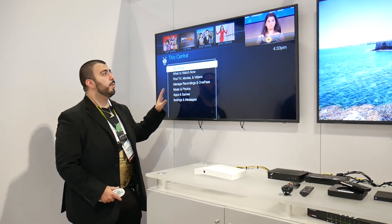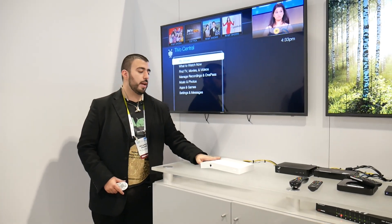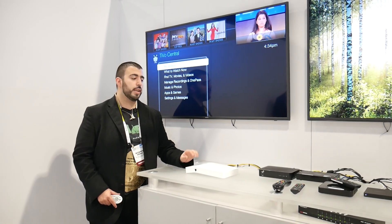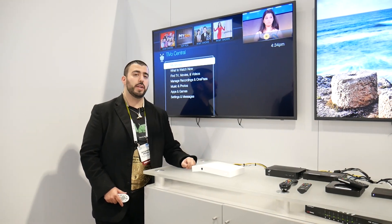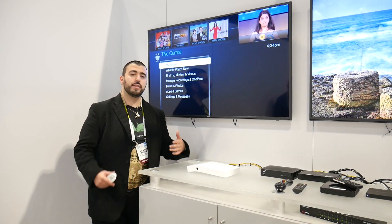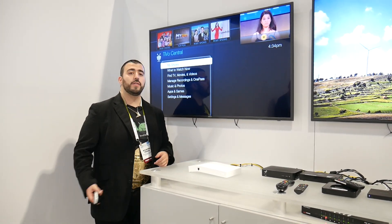The TiVo Bolt is going to be the big thing right now, coming in at $299 for 500 gigabytes of storage and $399 for the one terabyte. There's one important thing to know: it comes with one year of service completely free with the box. Right out of the box it's a great thing — you're already set for the entire year and you can enjoy TV.